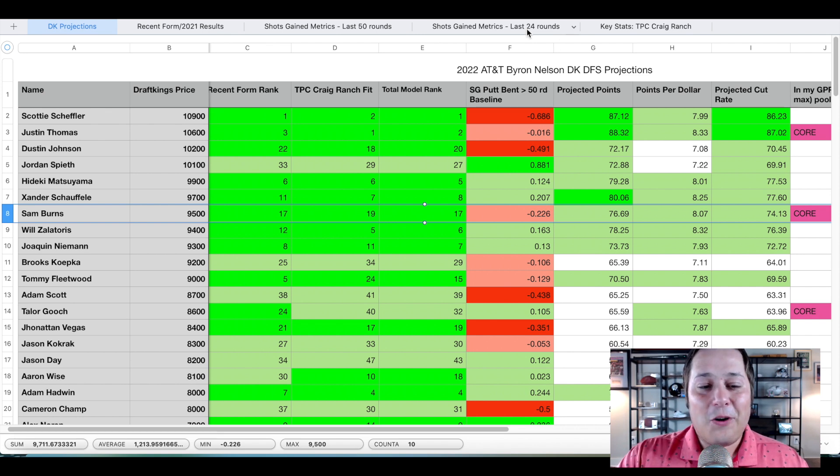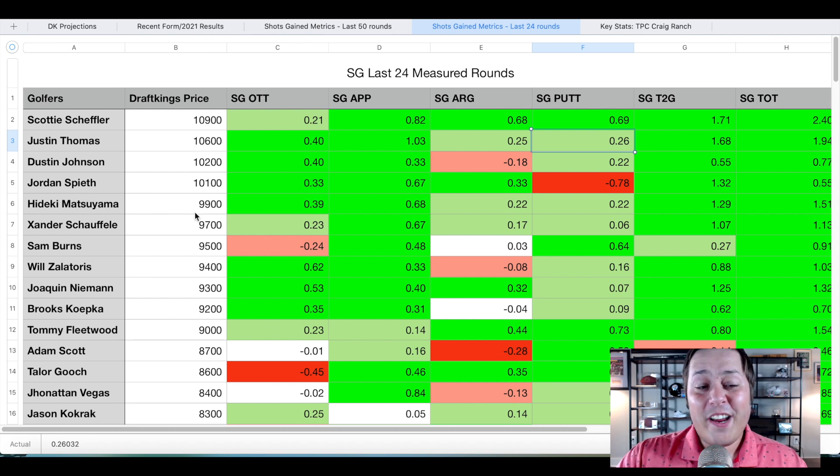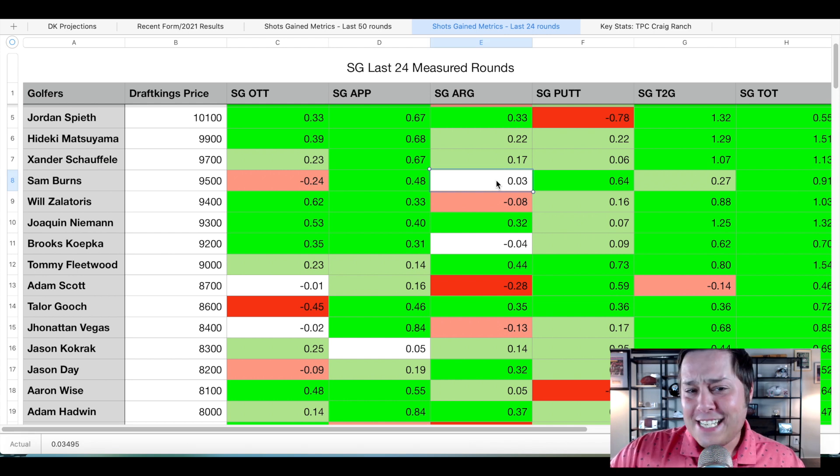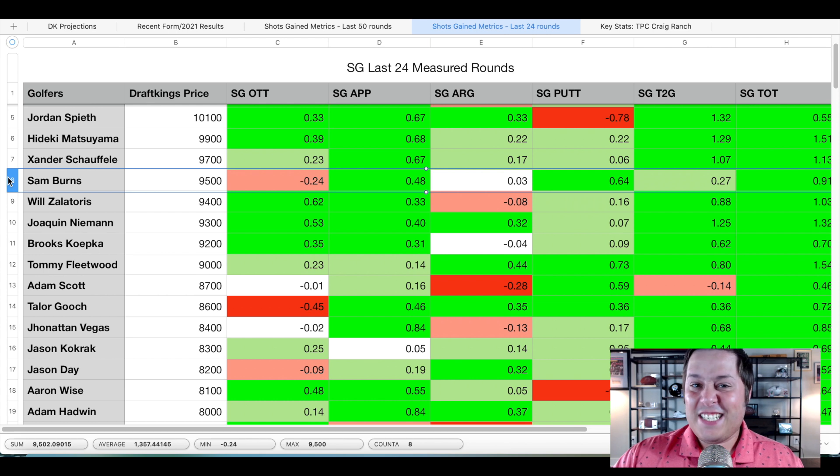In terms of his strokes gained metrics, he's only losing in one category and it's the most surprising one — if you had to pick beforehand, 99 percent of you would have chosen around the green, but believe it or not he's gaining in that category. It's actually the off the tee play that has been holding him back. We know that's going to change — he's a bomber, and particularly at TPC Craig Ranch with 40-yard wide fairways and hardly any penalty areas, he's going to be able to truly just lash away at the driver, getting out there 310 to 320 yards.